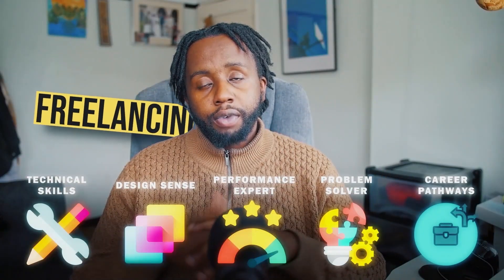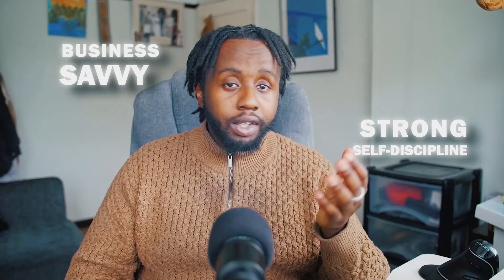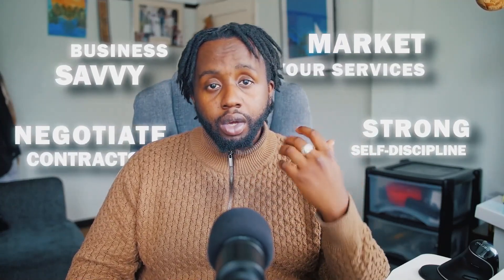Career pathways: freelancing versus employment. Choosing whether to freelance or take a full-time job is a major decision for any Webflow developer. Freelancing gives you the freedom to pick projects that excite you and set your own hours. It's perfect for those who like to control every aspect of their work, from choosing clients to managing project timelines. However, being successful as a freelancer requires more than just technical skills — you need strong discipline and business savvy to manage your finances, market your services and negotiate contracts.